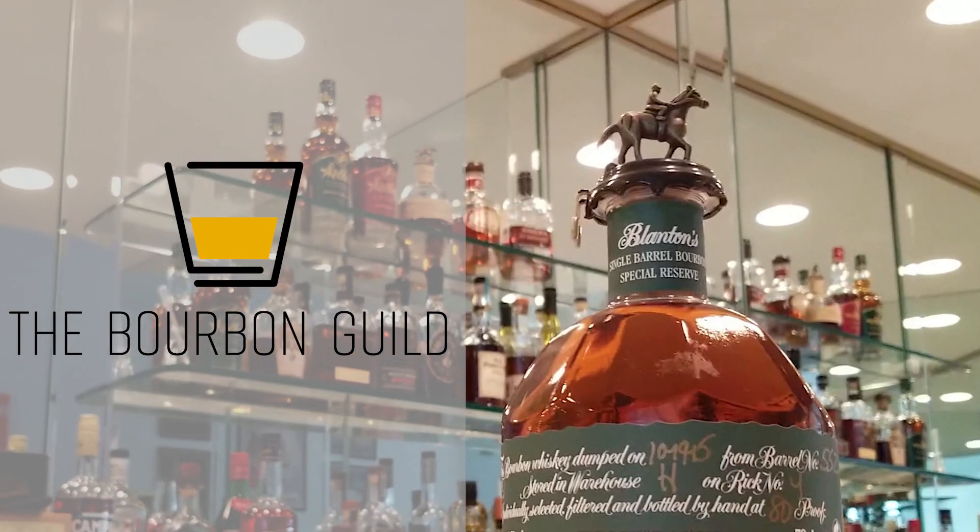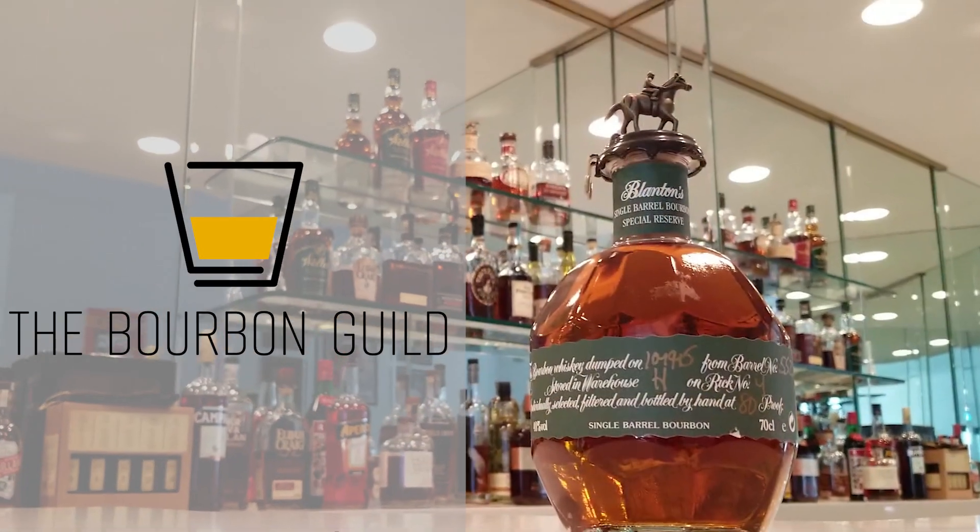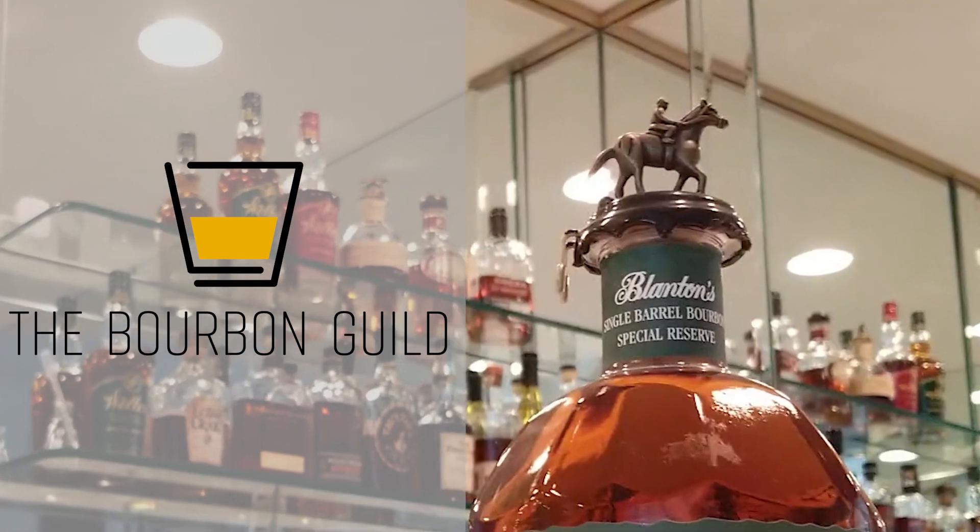In this episode of the Bourbon Guild Review Show, Ben Richards makes a funny face. All this and more when the Bourbon Guild Review reviews Blanton's Special Reserve.